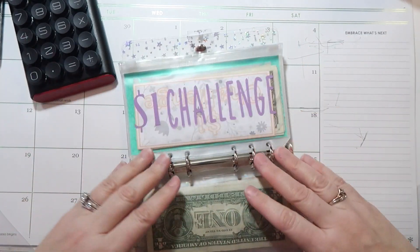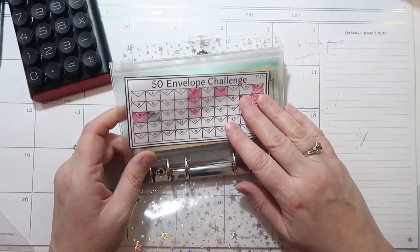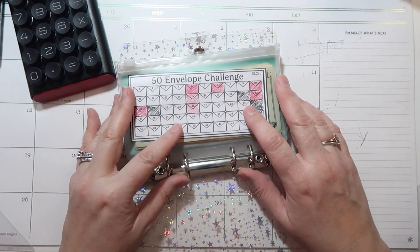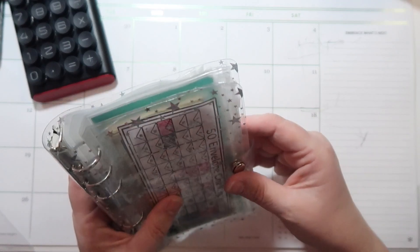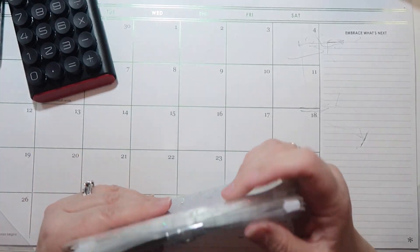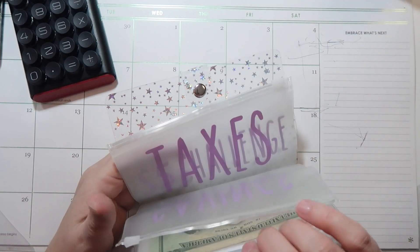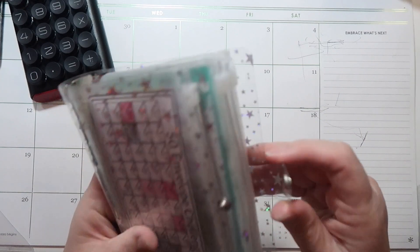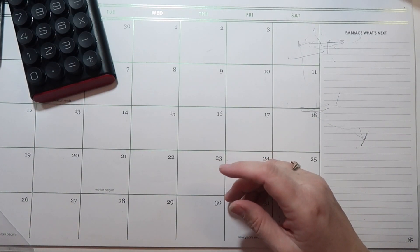And then I have my 50 envelope challenge, which I am not doing anything with this week. To be honest with you, I'm probably going to have to dip into it, but if I do, I will put that money back when we get paid on Thursday. Oh, and I also have Lucas's savings in here. So we are going to leave that. That is pretty much it.